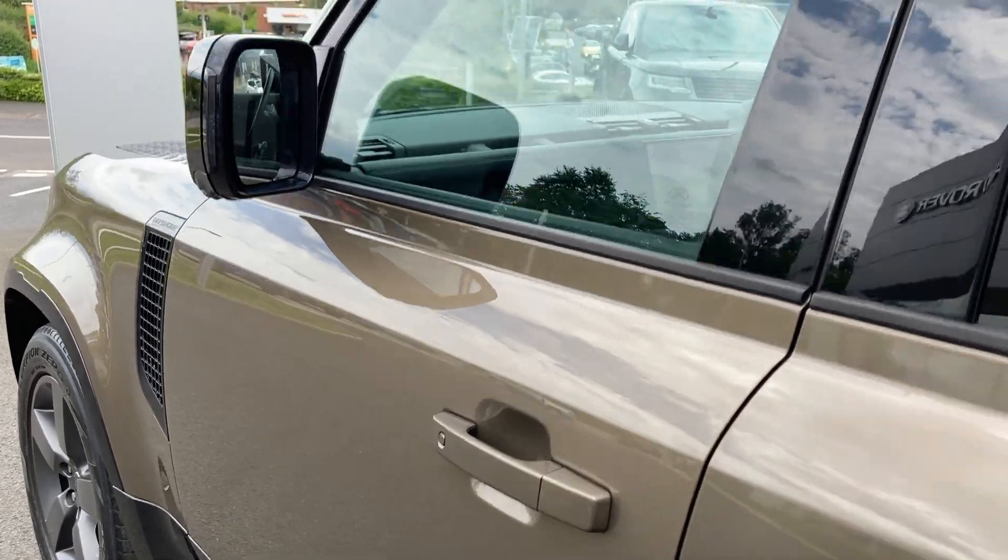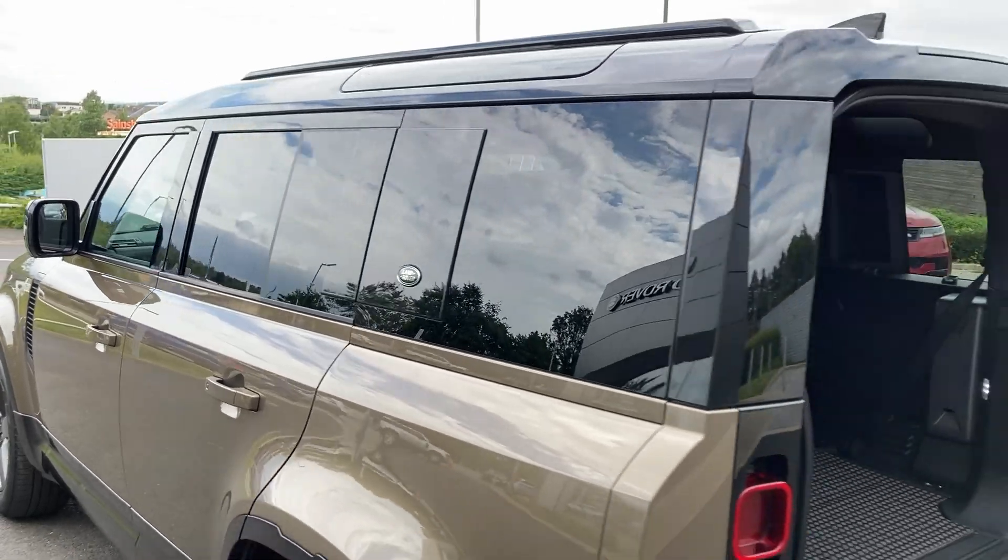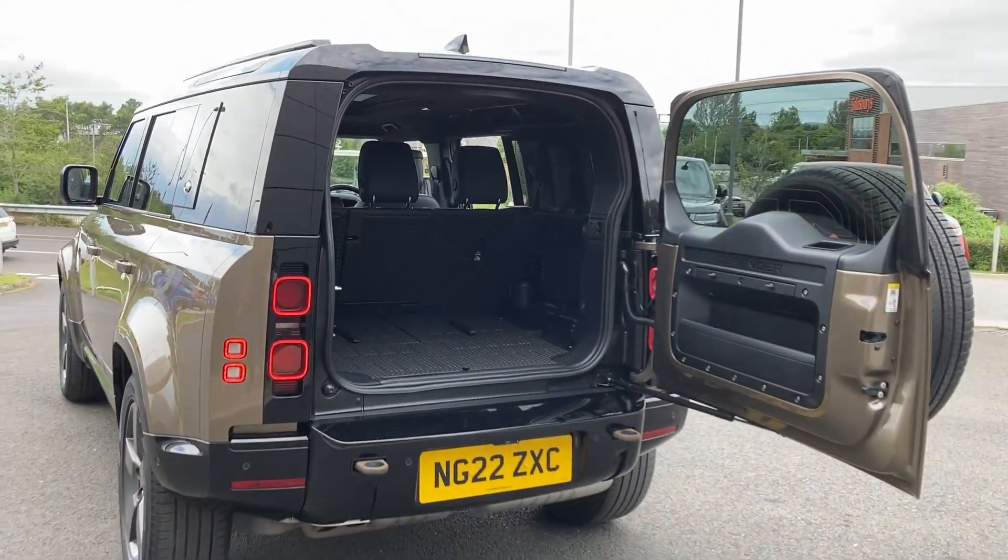Keyless entry, sliding panoramic roof, privacy glass, and on the bumper we can see the rear camera.